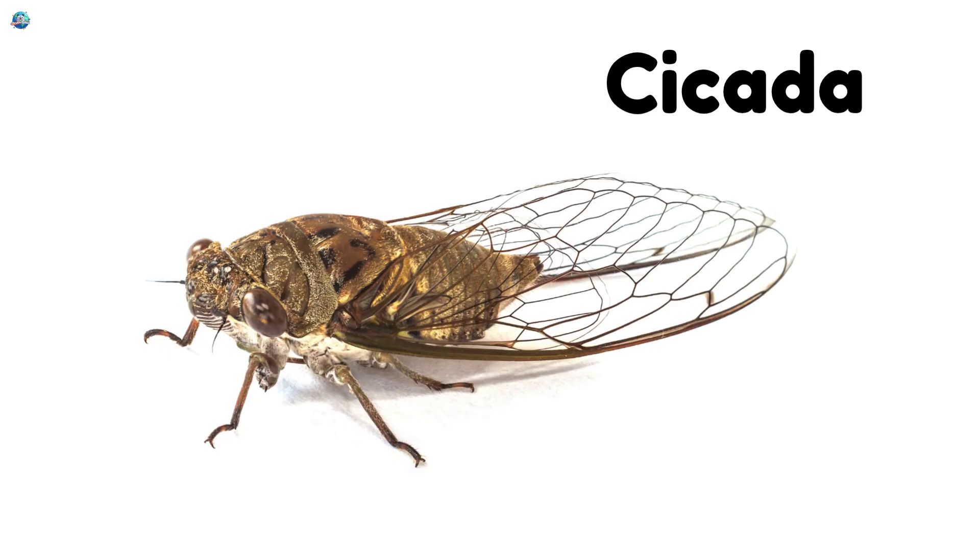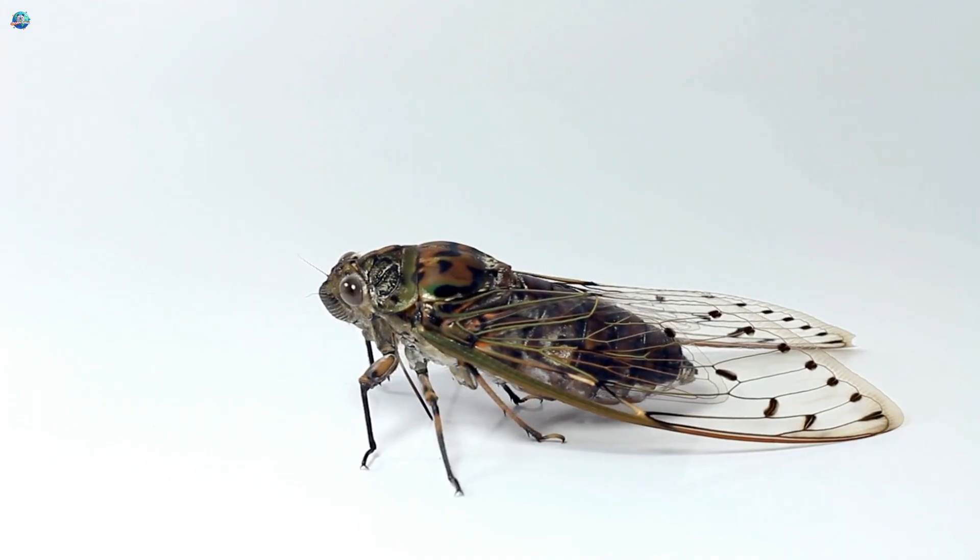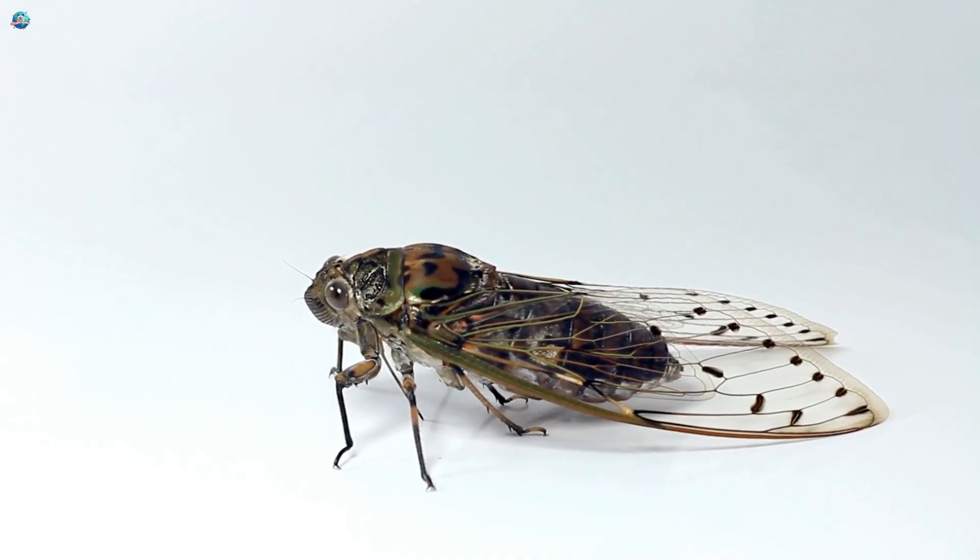Cicada! Cicadas are loud singers hiding in trees, making buzzing sounds during summer.